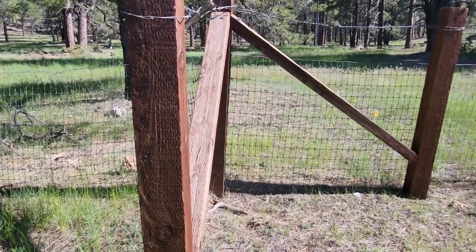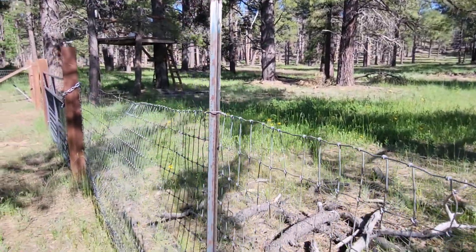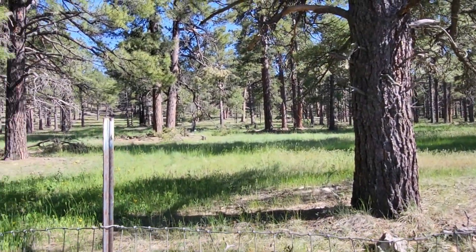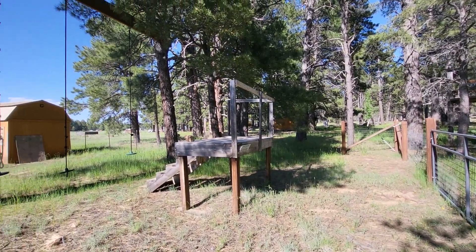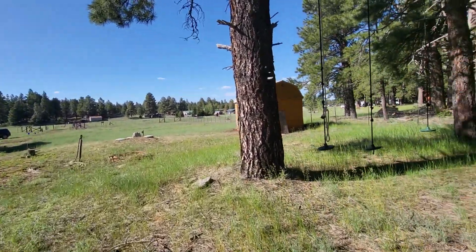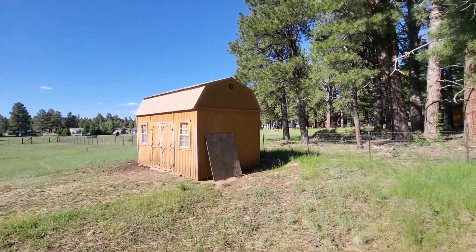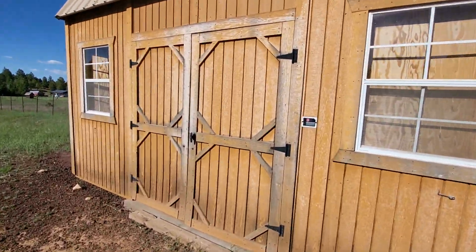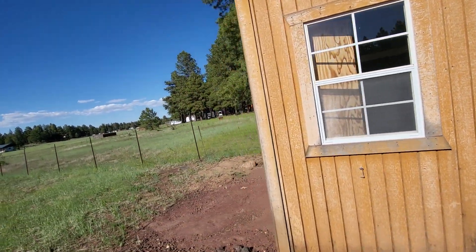This is the southern fence line, so this is maybe like four foot high fence. The shed's locked — could be a pump house or something.